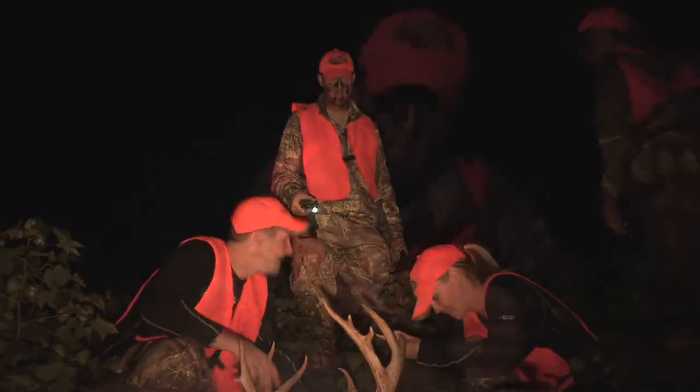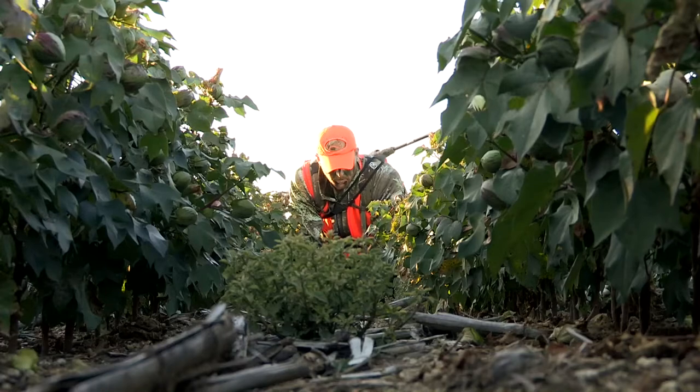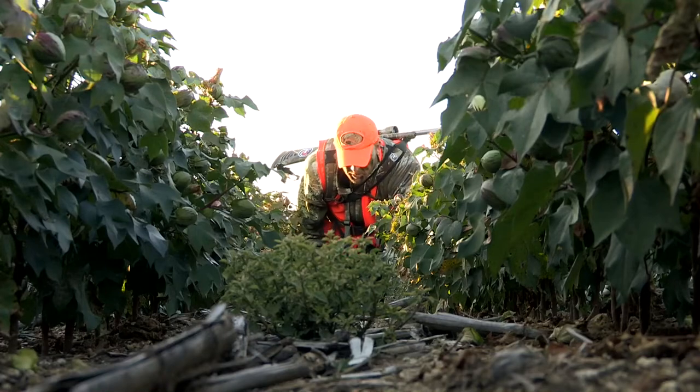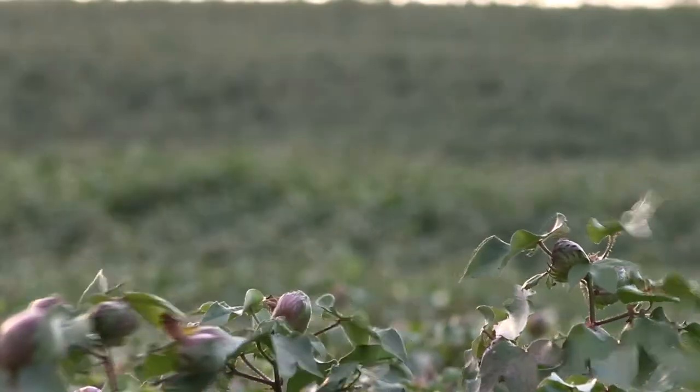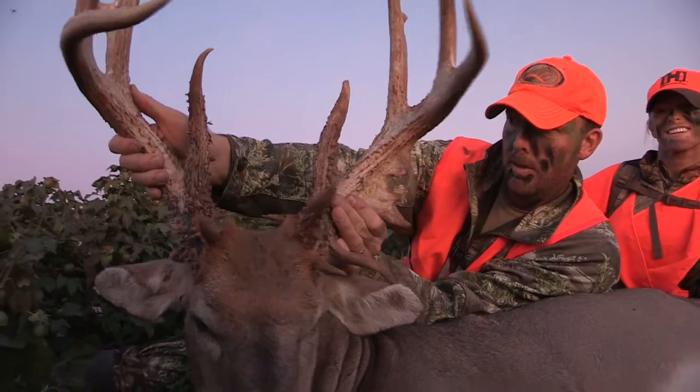Today Tom showed us that at times deer spend a great deal of their lives in just one field with a little bit of habitat. The entire field was a food source, there was little to no predatory pressure, safety from humans was found in the rows of cotton, and water was scattered throughout the landscape. With this combination, in terms of land ownership, you too can own your own little cotton field holding huge rewards.